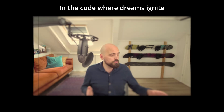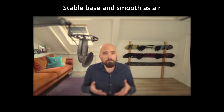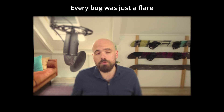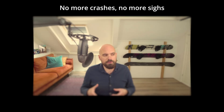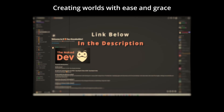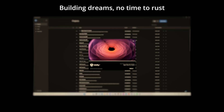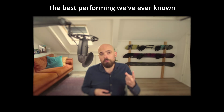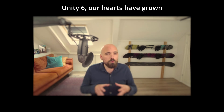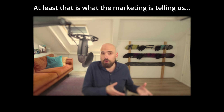In the cold where dreams ignite, Unity 6 is shining bright — stable base and smooth as air, every bug was just a flare. Unity 6, you're the one we trust, building dreams, no time to rust. The best performing we've ever known, Unity 6, our hearts have grown — at least that is what the marketing is telling us.